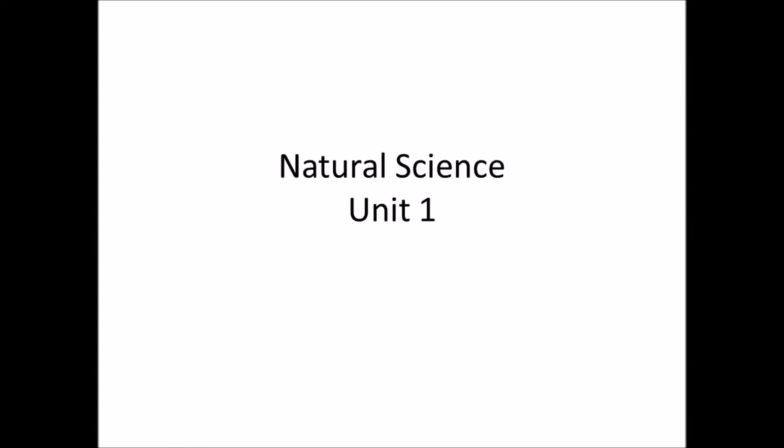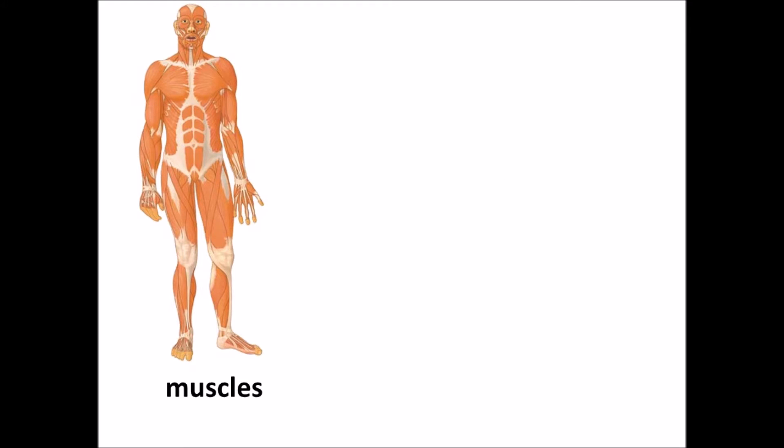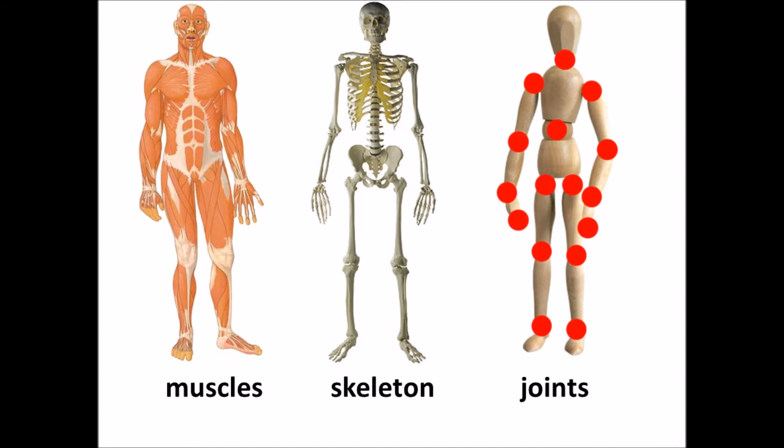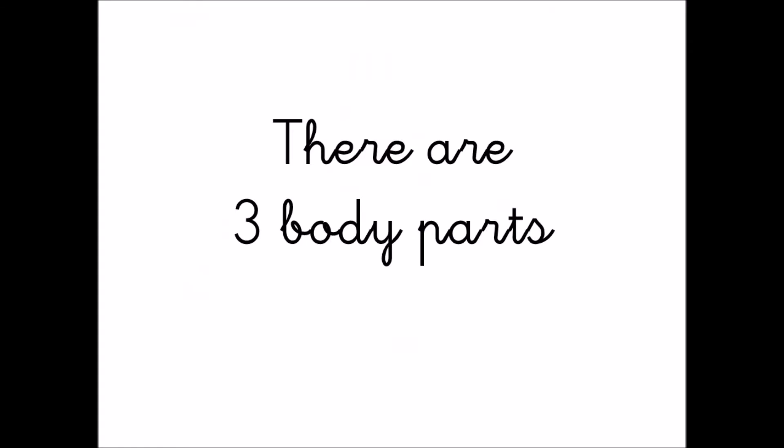Natural science, unit 1. My body has muscles. My body has a skeleton. My body has joints. There are three body parts.